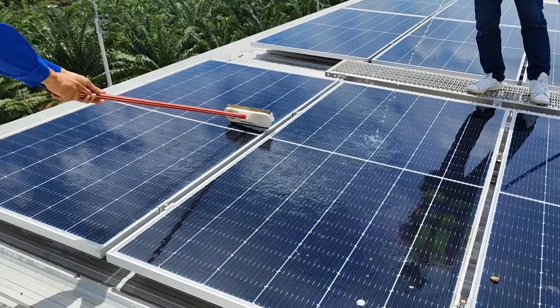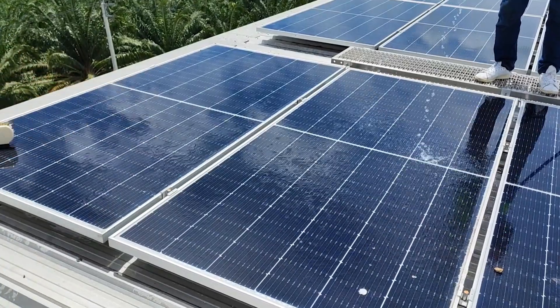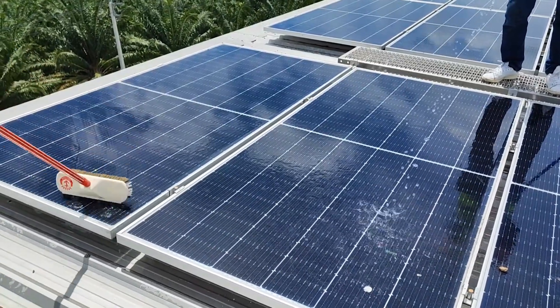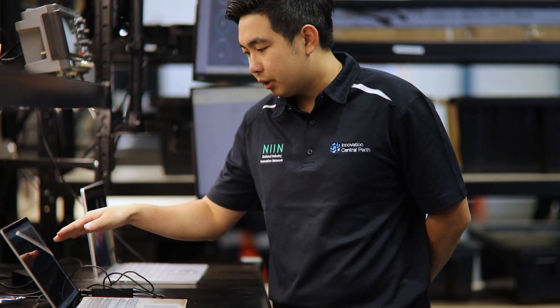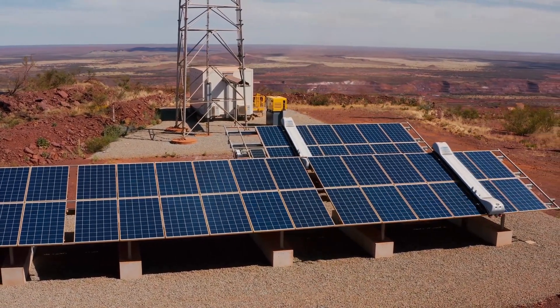But these methods are time-intensive and consume significant amounts of water, a precious resource that is difficult to source in remote areas. Innovative Energy Solutions has developed an autonomous solar dry cleaning robot that addresses these issues.